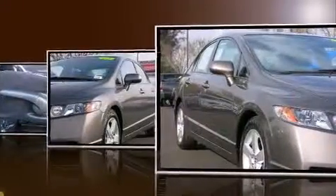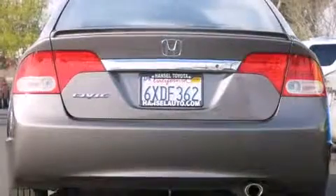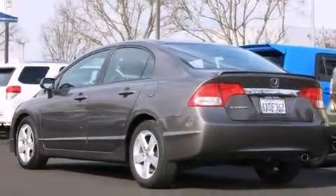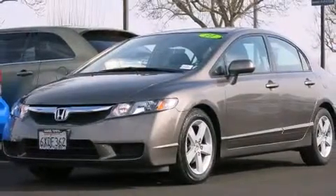Both high fuel economy and flexible performance are assured by the five-speed automatic transmission. All of the premium features expected of a Honda are offered, including one-touch window functionality, remote keyless entry, and more.